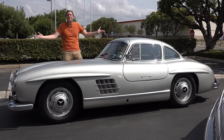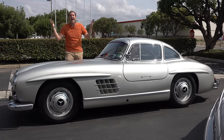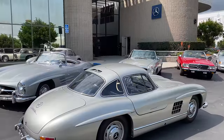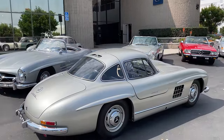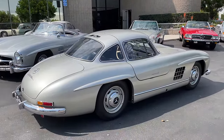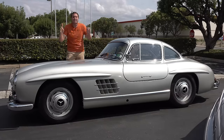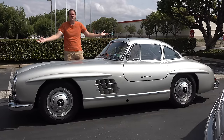This is a 1954 Mercedes-Benz 300SL Gullwing, and it's an absolute icon. I consider this to be one of the most beautiful cars ever made, and a lot of people think of it as the world's first supercar. It's certainly a legend, one of the most admired cars of all time, and easily worth over a million dollars. And today, I'm going to review it.